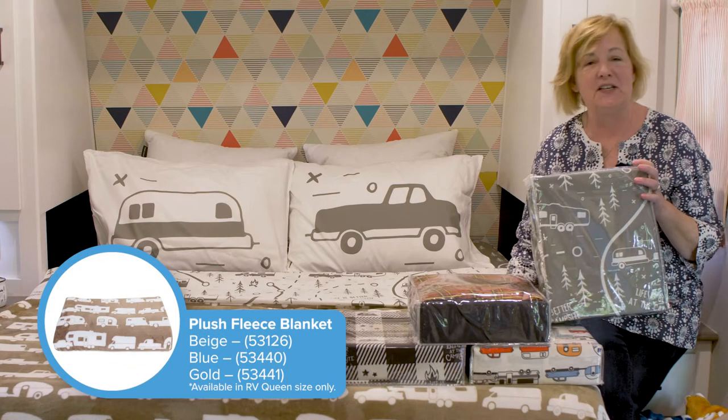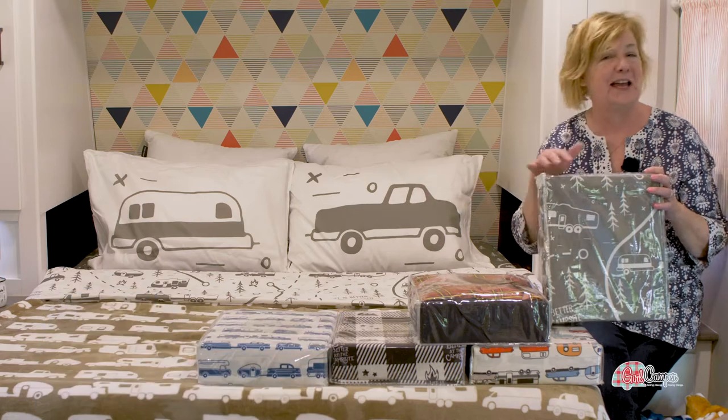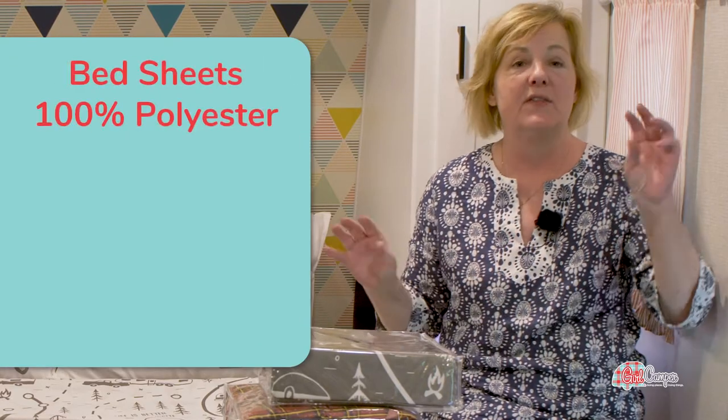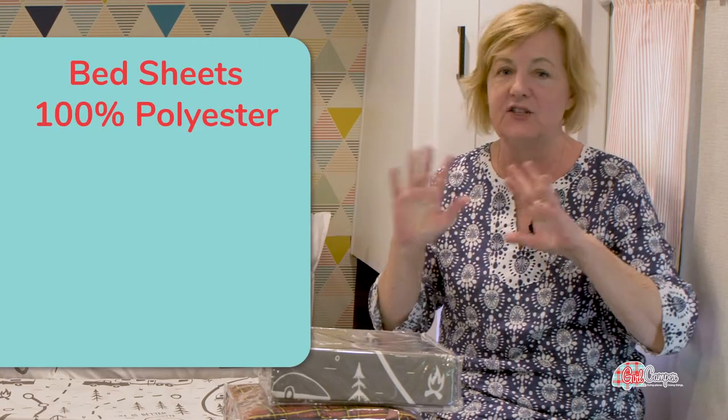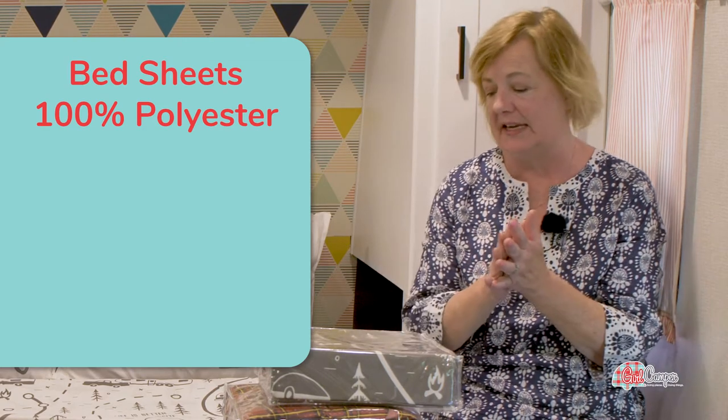I chose this great fleece blanket to go with it, which is tan and white, and I think all together this makes such an inviting bed. These sheets are 100% polyester, super easy to wash. They dry so quickly on a clothesline, so if you ever wanted to just rinse them out for whatever reason, it would be easy to do.